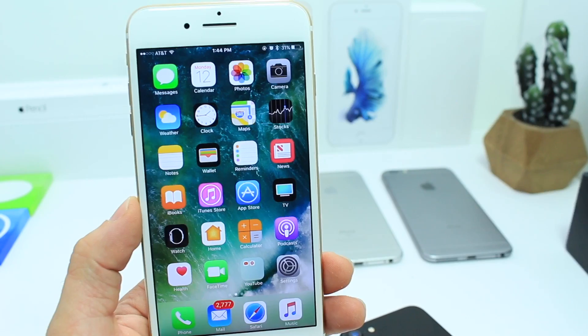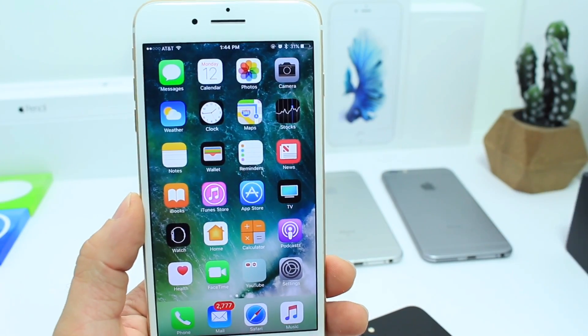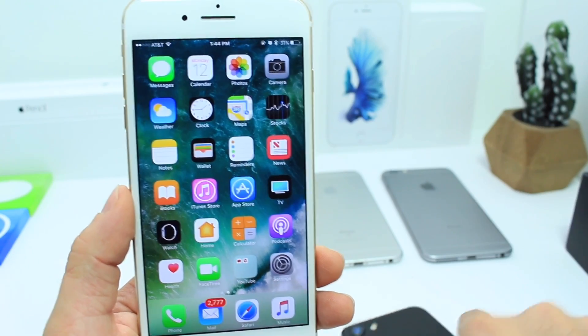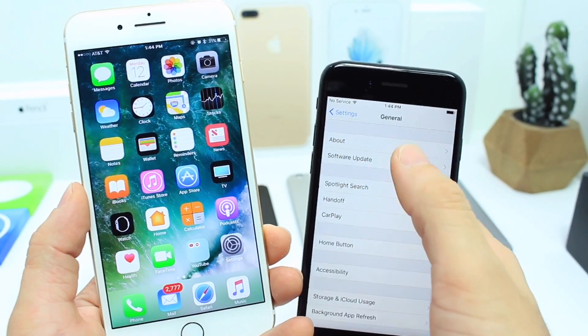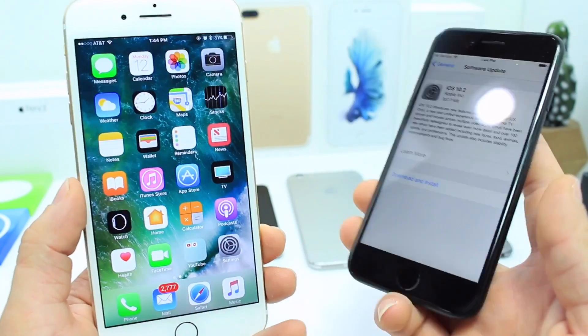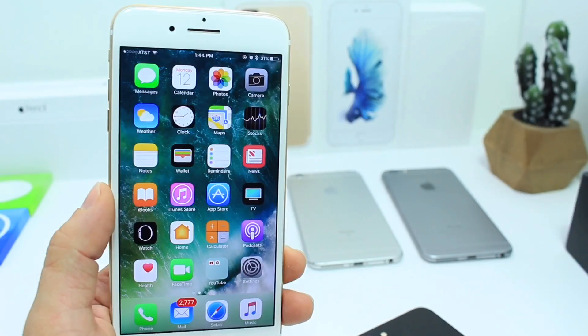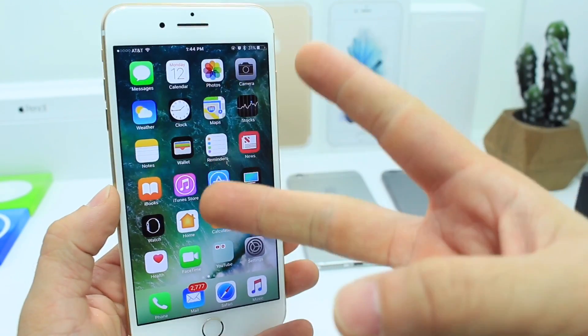The software update is available for all devices by going to Settings > General > Software Updates and downloading it right now. I hope you enjoyed this quick video on the latest release of iOS 10. It's been iDevice Help, and I will catch you guys on the next one.